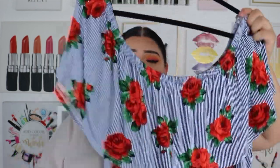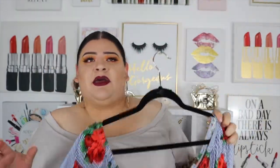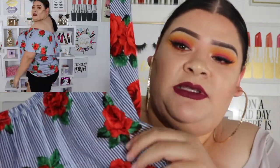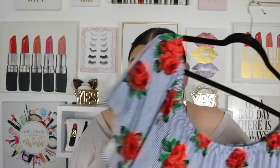These next tops are also from Ross. This one is probably my favorite of all of them. It was a little long but when I tried it on I really liked that it's off the shoulder — the detail of the red flowers looks really nice. I was debating whether to buy it, but I wore it with the black shorts and it was a hit, so this one's definitely one of my favorites.